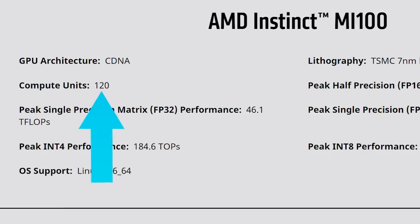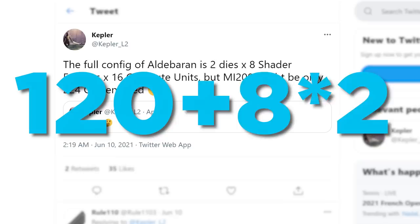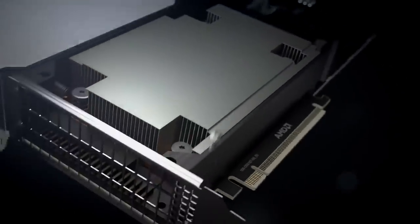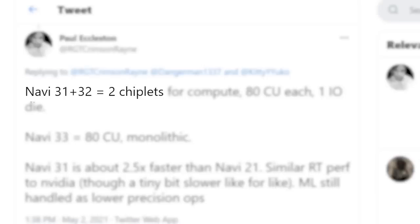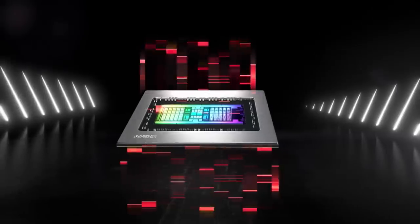The MI100 comes with 120 CUs right now, so it's essentially a few more CUs times two, meaning we can expect more than double the performance. Let's just hope the rumors on AMD doing it with RDNA 3 are true. All in all, AMD's upcoming GPUs are looking more and more exciting.